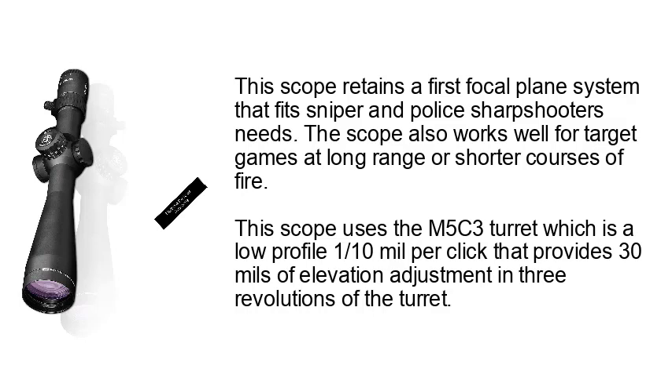The scope also works well for target games at long range or shorter courses of fire. This scope uses the M5C3 turret, which is a low-profile 1/10 mil per click that provides 30 mils of elevation adjustment in 3 revolutions of the turret.